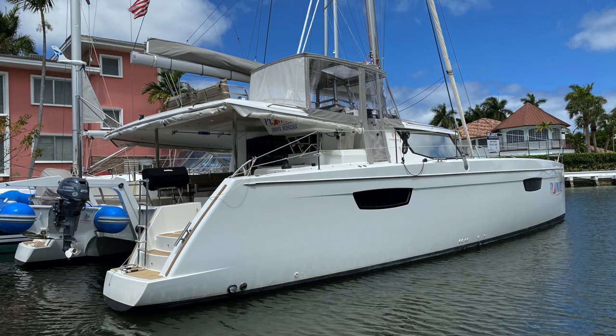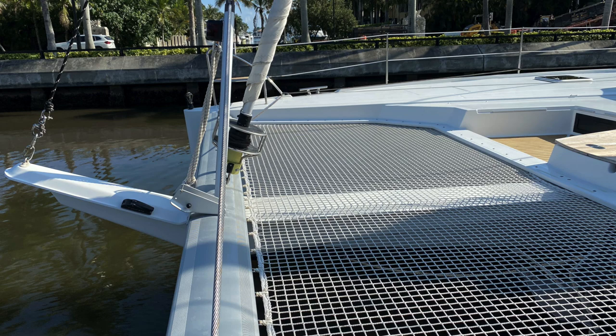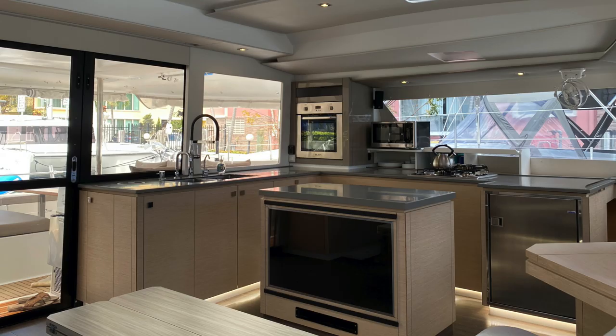It is also extremely well equipped with generator, air conditioning, solar, bow sprit, code zero, dive compressor, really nice tender on board, really good Raymarine Axiom electronics. Just a very, very well kitted out boat that's ready to take off and go sailing on right away.